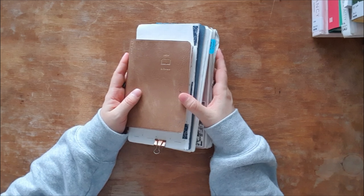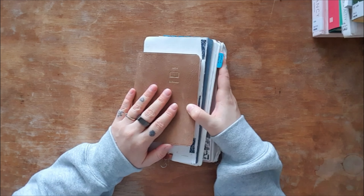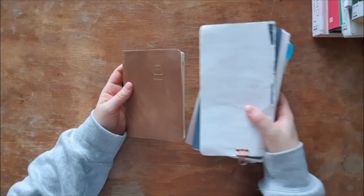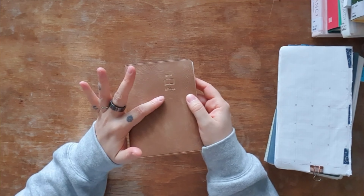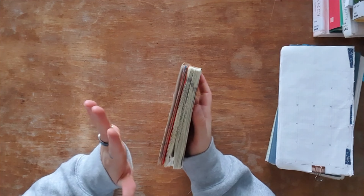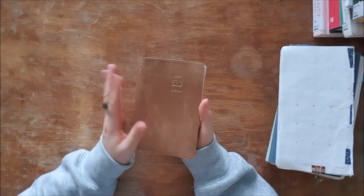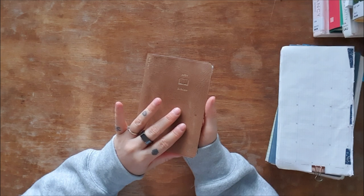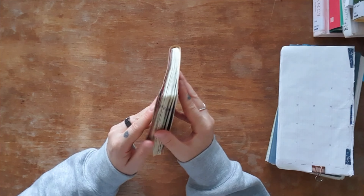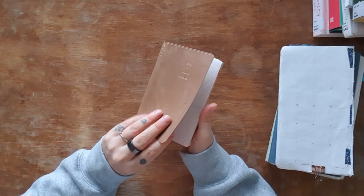I started to change my 2024 planning system around June. Actually the first one to go was my Midori Hibino — I only had it for three months. This notebook was super special to me. I loved it and it took me at least a year to decide I wanted it and that it would be worth the price. So for 2024 I bought it and I was so excited to use it.